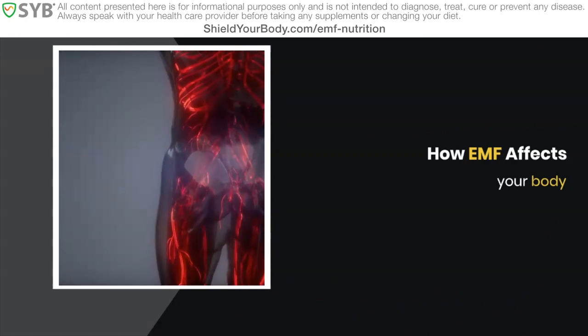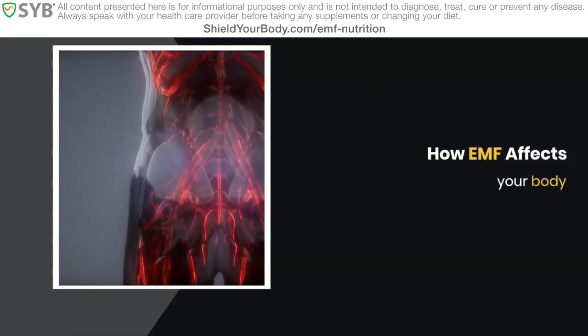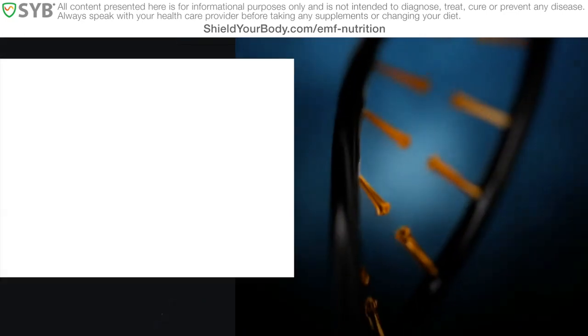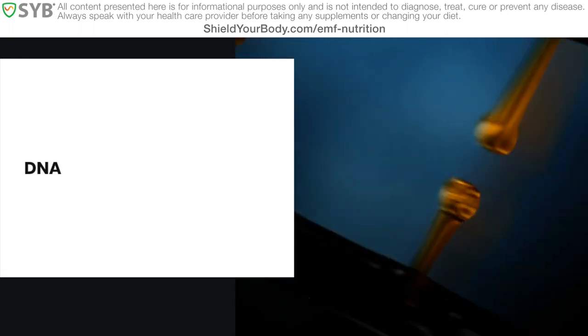We see damage in the brain, in reproductive organs, in the colon, with our sleep, and many more. What this indicates is that EMF affects our bodies in ways that are common to multiple systems, like DNA for example. And a lot has been written about how EMF can damage DNA.